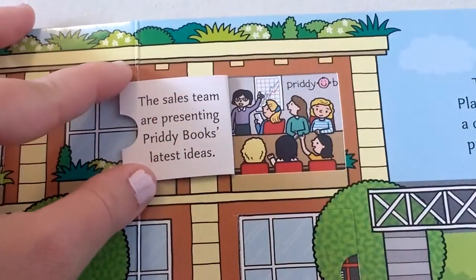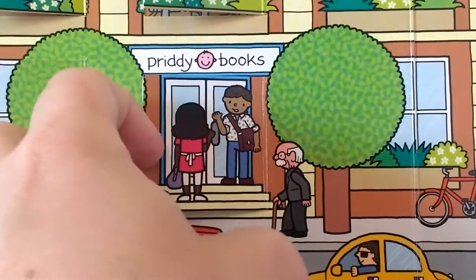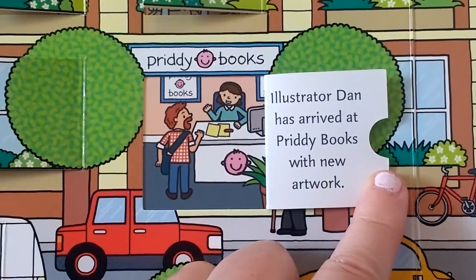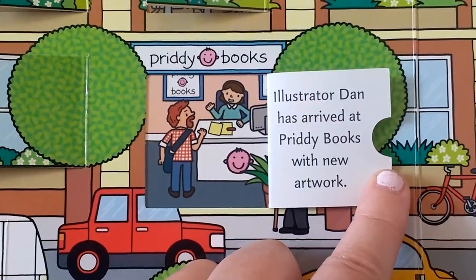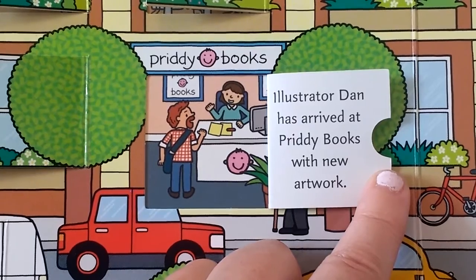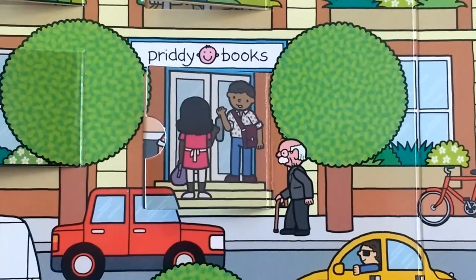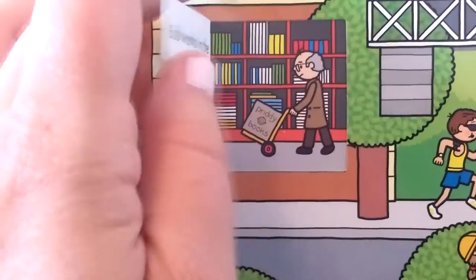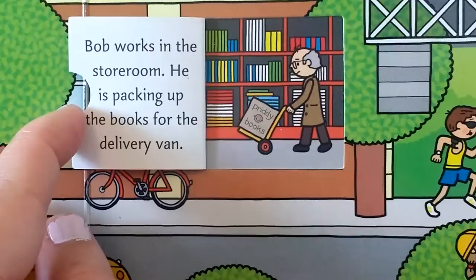The sales team are presenting Pretty Books' latest ideas. Illustrator Dan has arrived at Pretty Books with new artwork — the illustrator is the person that draws the pictures for the books. Bob works in the storeroom; he is packing up the books for the delivery van.